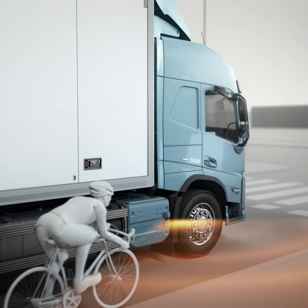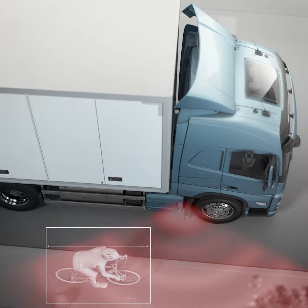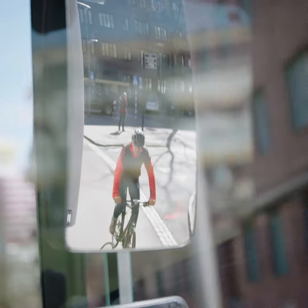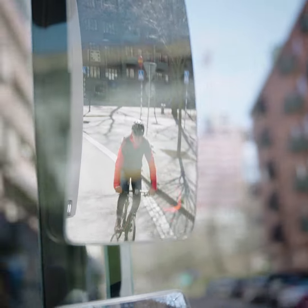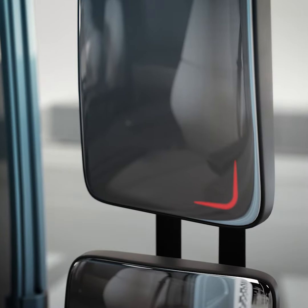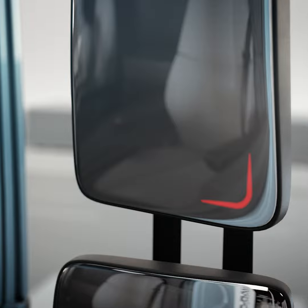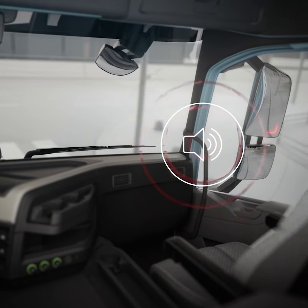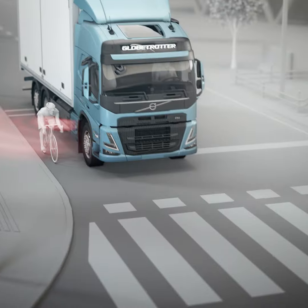Via a dual radar system on each side of the truck, it's designed to detect when another road user, for example a cyclist, enters the risk area. It informs the driver via a red light on the relevant side mirror. If the driver indicates to turn, the red light starts to flash and a warning sound emits from the side of the potential collision.